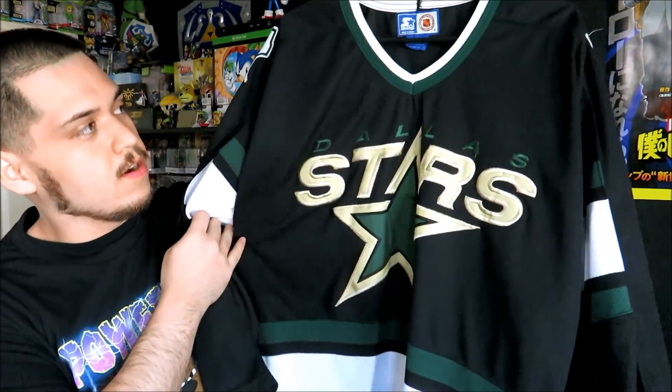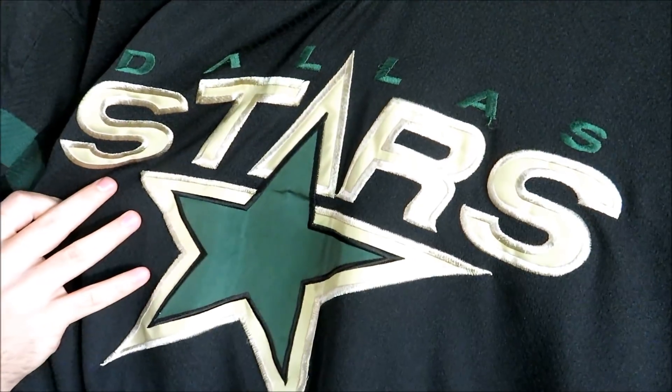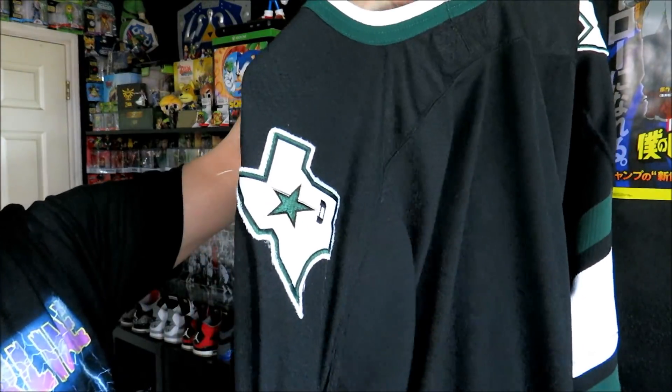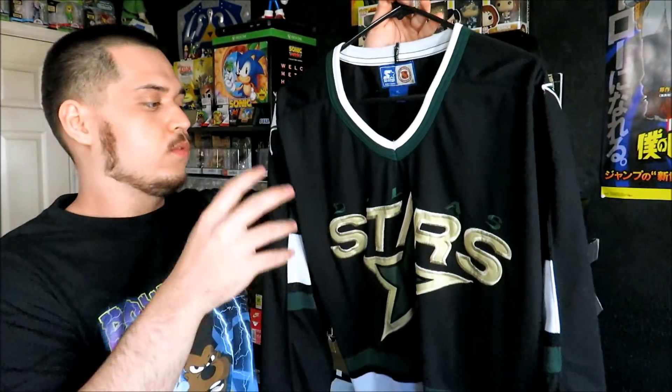The next one we have is the Dallas Stars starter jersey. You have the stars logo right there with stitching on the front, nothing on the back, and then you have the little Texas logos on the shoulders. This one is a XL. I'm probably going to be getting rid of this one soon because it's too big for me — I need a size large.